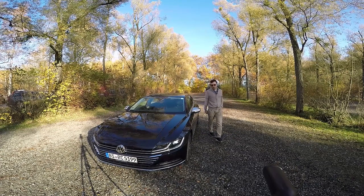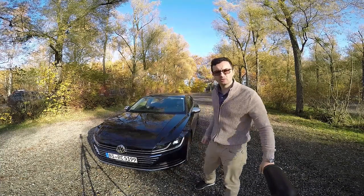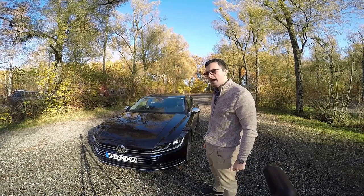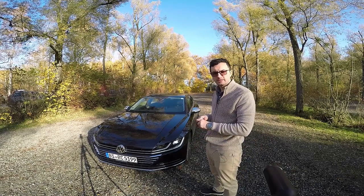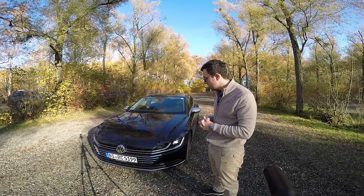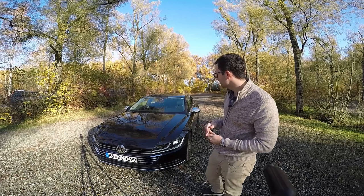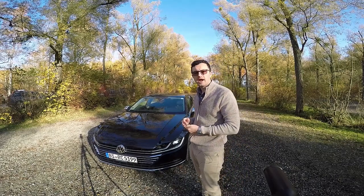Hello, everyone. We are in Constance, Germany, the city which is near the border with Austria and Switzerland. Is this the new Phaeton? Or is this a modified Passat? Or both of them? Well, ladies and gentlemen, here I will present you the 2018 Volkswagen Arteon.